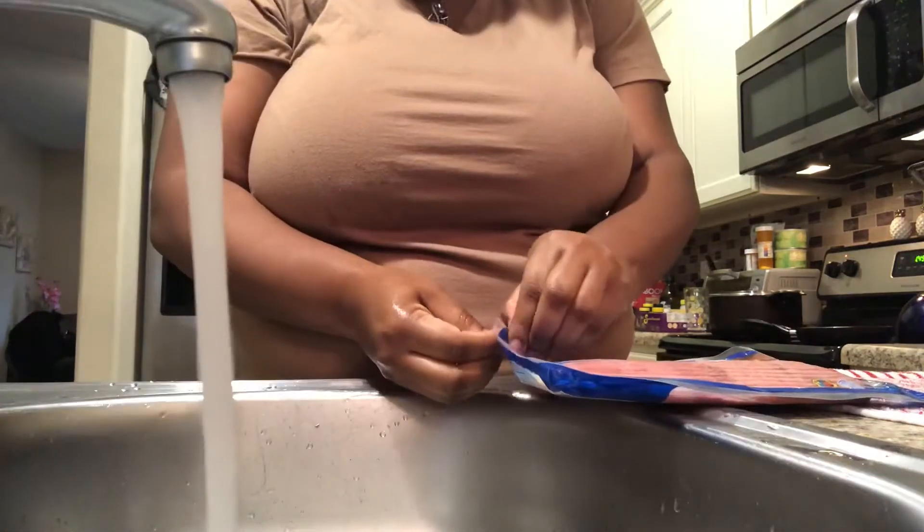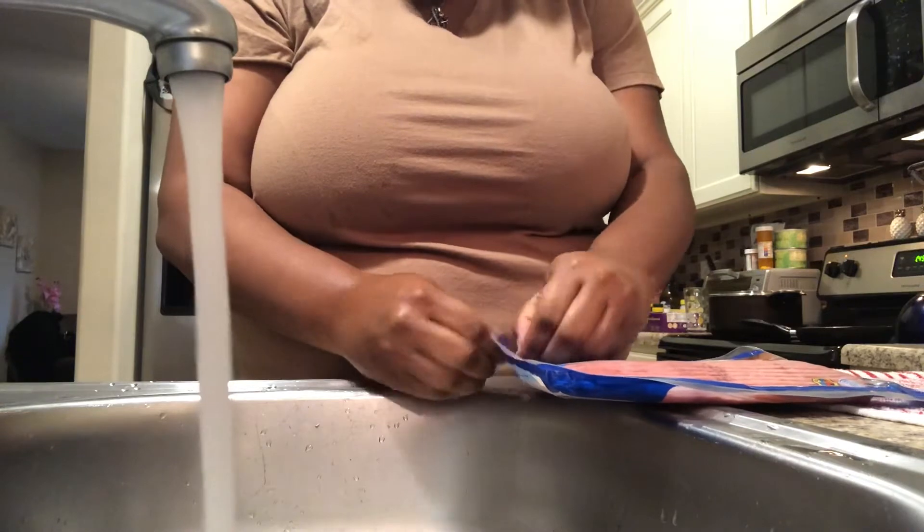Before you make any meals and get to cooking, or even before eating, make sure you wash those hands!